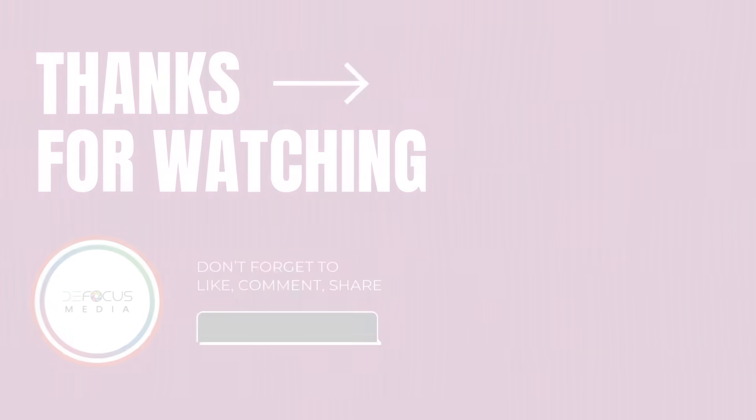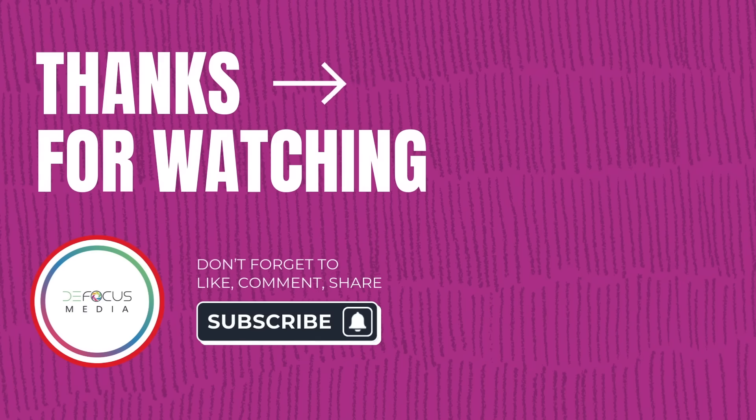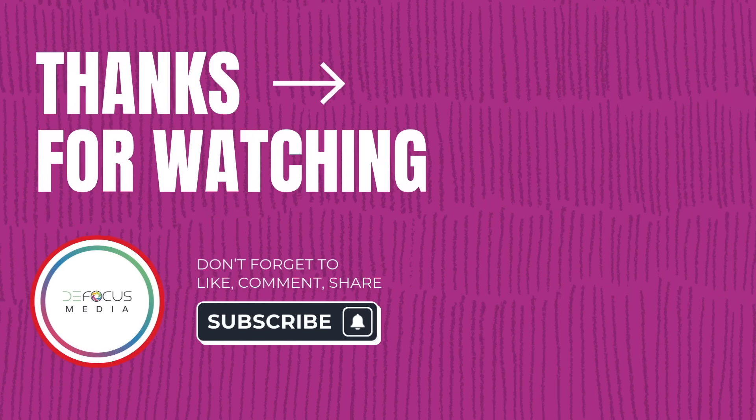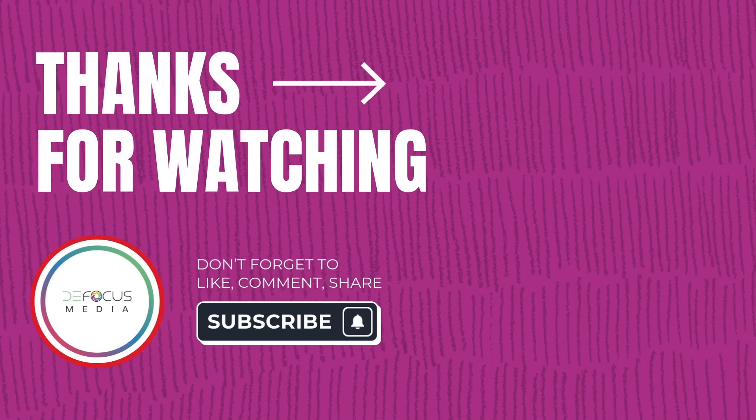Fantastic. Phenomenal. Game changer again. I appreciate you, my man. Good to see you, Dr. Glover. Likewise. Hey family, if you enjoyed this full podcast, don't miss out on more engaging content — check out the next episode right here. For the latest updates, hit that subscribe button and ring the notification bell. Your support means the world to us. Catch us in the next episode. Peace.